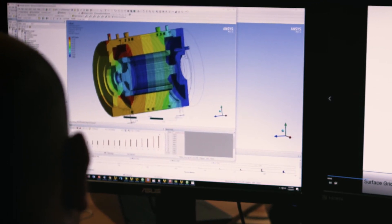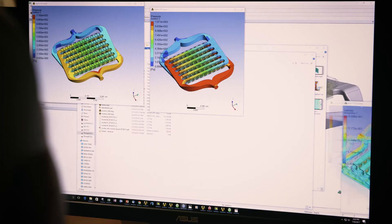One of the real valuable things about ANSYS is it's a platform that enables you to tie together those different physical domains into a single simulation process, and we use that extensively. That's really one of the reasons why ANSYS is such a central tool for us in our design work.